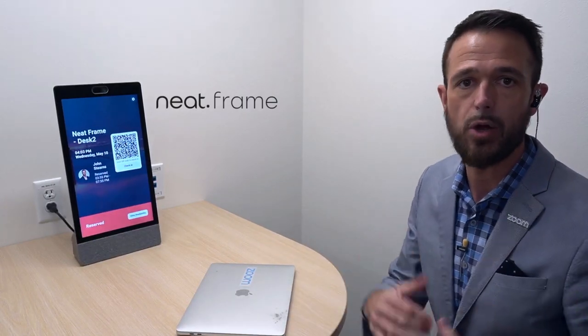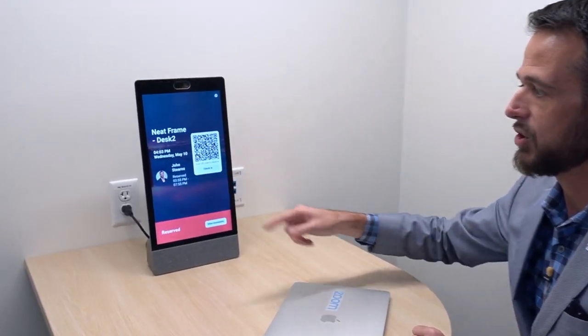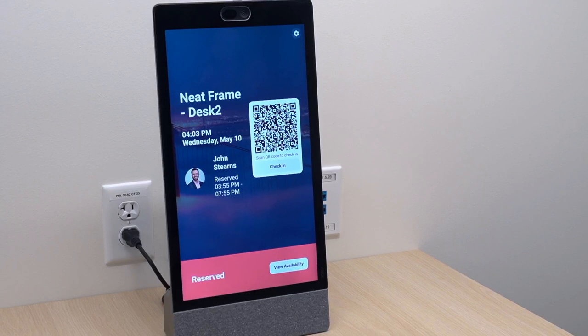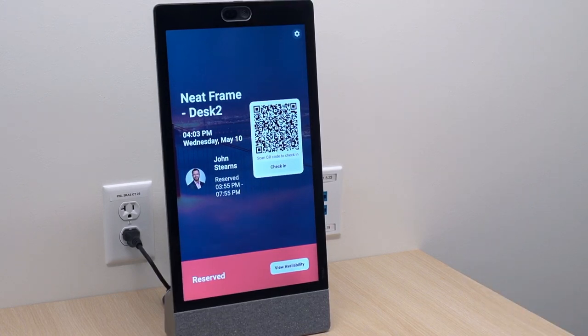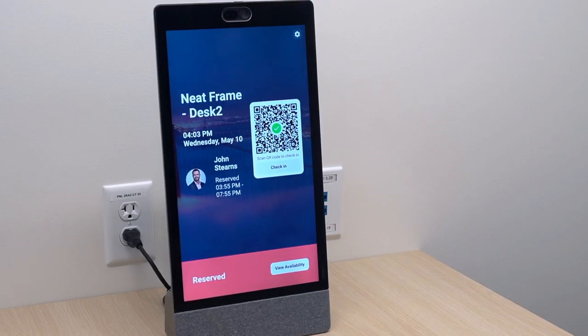Here we are at the hot desk, set up in a private phone booth — though these could also be in open cubicle or workstation areas. The first thing you'll notice is a clear indicator across the bottom showing that this hot desk is reserved, with my profile picture and my reservation time, so others won't walk in and sit down. There's also a QR code on the device. I'll scan it and it asks: 'Would you like to check into the Neat Frame desk?' Yes.